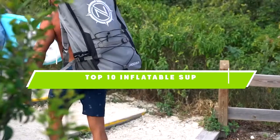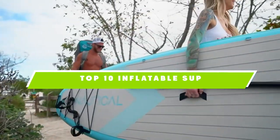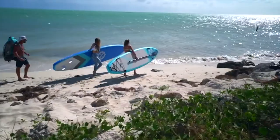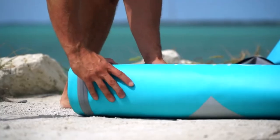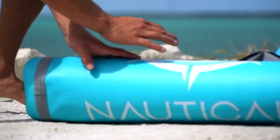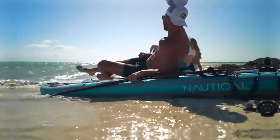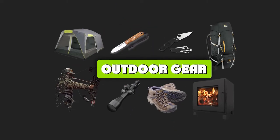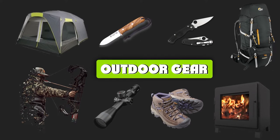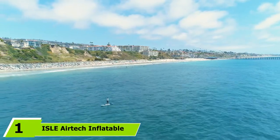If you're looking for the best inflatable SUP, here's a list you must see. We made this list based on our personal preferences, sorted by features, prices, quality, durability, reputation of the manufacturers, and customer feedback. We've also included options for every type of customer, so let's get started.